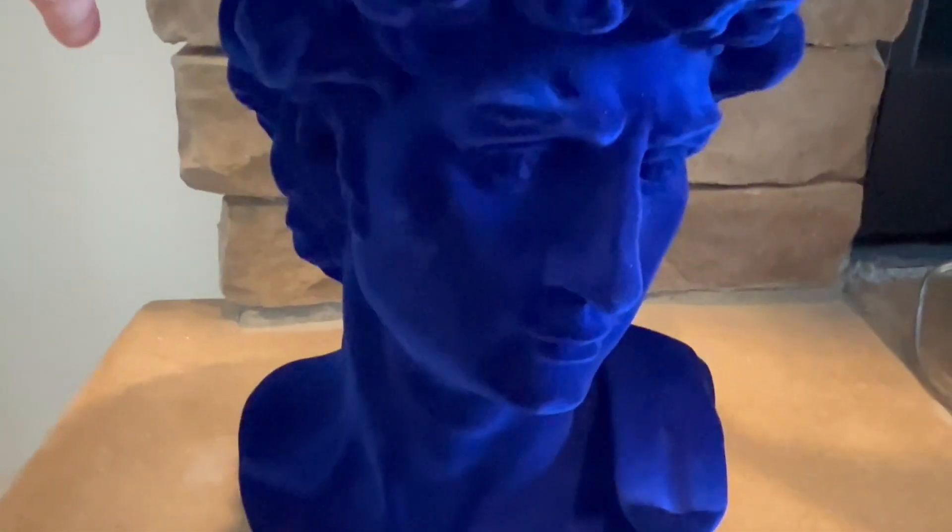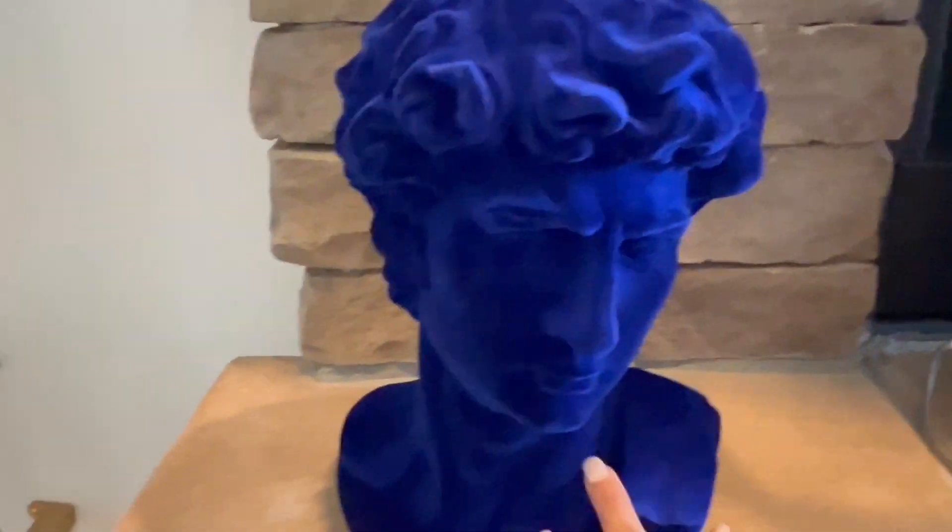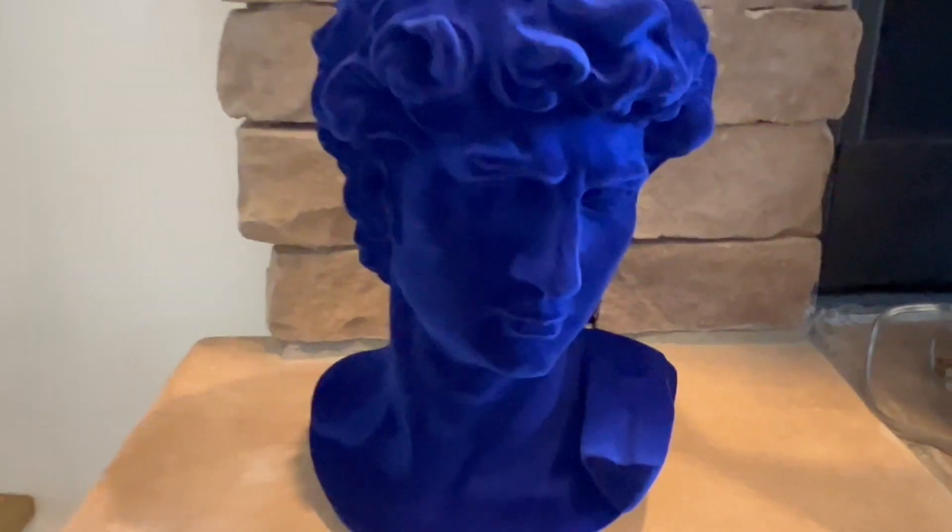Also from HomeGoods, I have this bust right here — it's David — and I love it because it's cobalt blue, which is perfect for my theme. I got this one three days ago, and I'm really happy to find it. If you're looking for this, maybe check your HomeGoods.